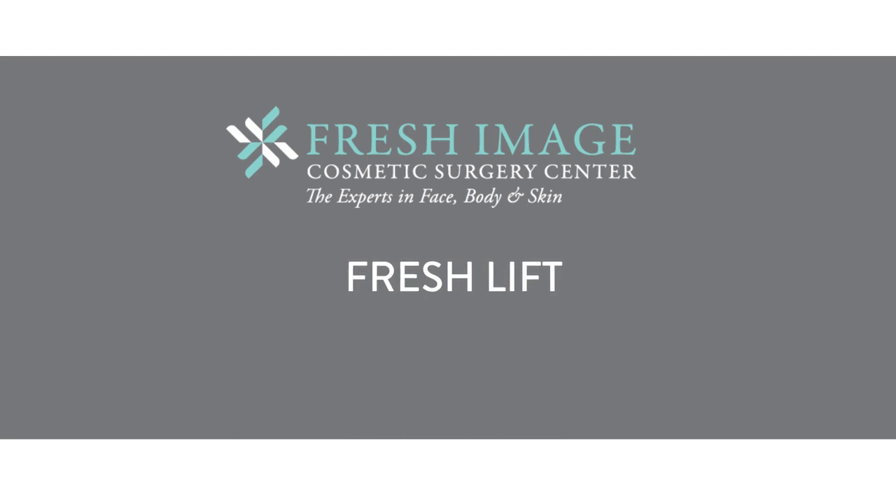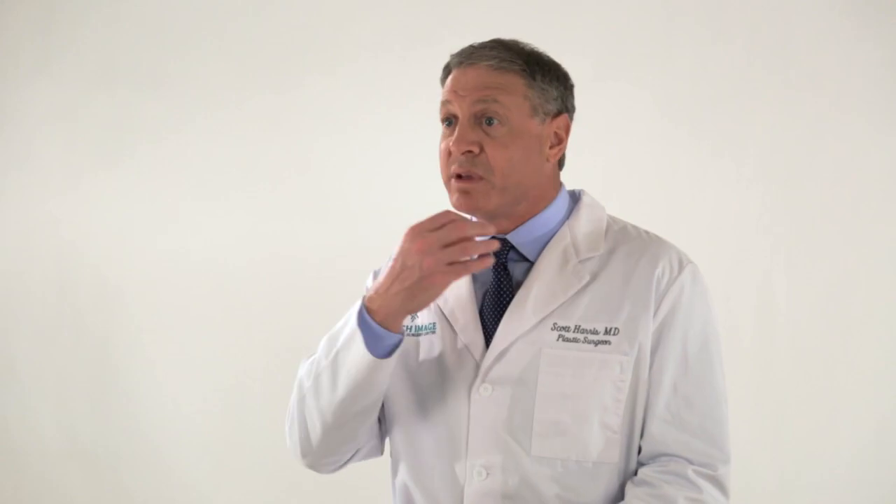The fresh lift is typically performed under local anesthesia. The patients are given some pills to relax them, like a Valium, but then the procedure is done with just some local numbing medicine being put into the face, and a complete facelift is performed. We do the neck and the face, tighten the skin, remove excess fat, and it just looks fabulous.